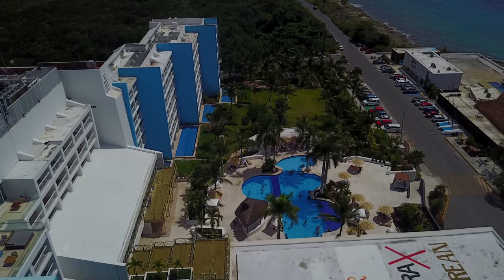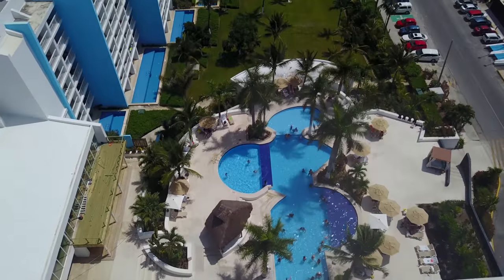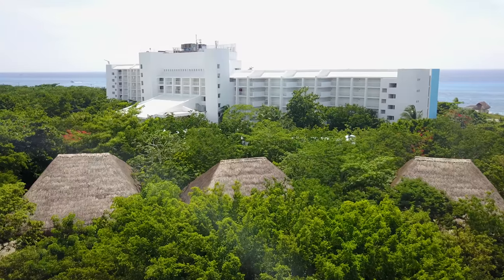My video today is about two resorts I toured last week. The first one is going to be Fiesta Americana, and the second one is Explorian, which is located right behind Fiesta Americana.